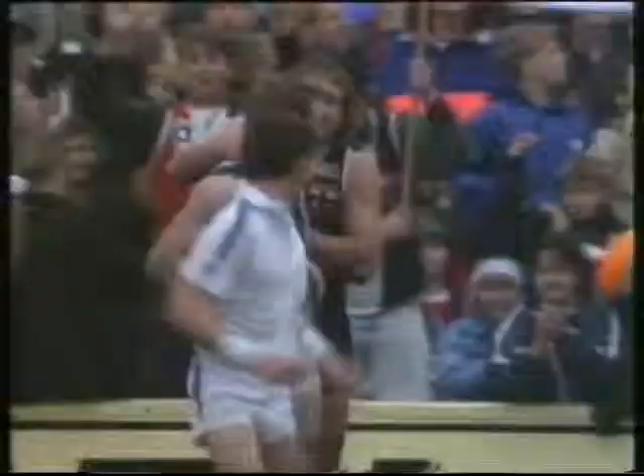Yes, he has. What a way to finish for St Kilda — Harding gets his first.